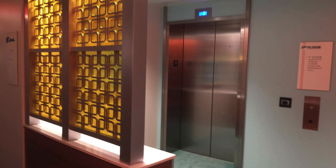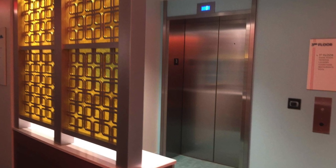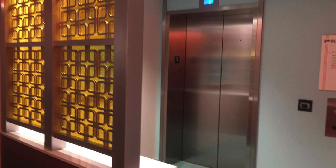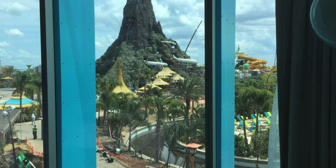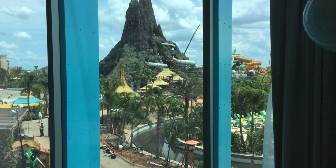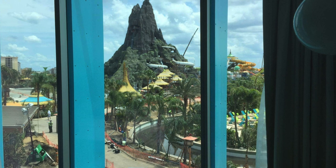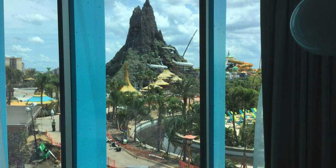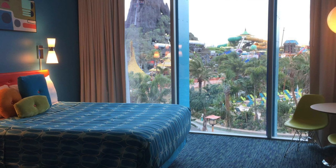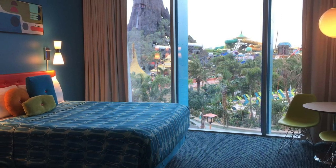There is an elevator lobby here, and it is a round building, so when you come out of the elevators there are rooms directly right there in front of you. Let's get to what you guys want to see — it is the view from inside the room. I would be obsessed with just sitting here and watching. I'm so fascinated with the whole construction process of Volcano Bay, how fast and how efficient it's been with a 24-hour operation, and they have that deadline of May 25th. You can see the park right there — you're literally overlooking it.